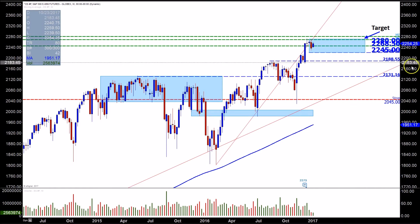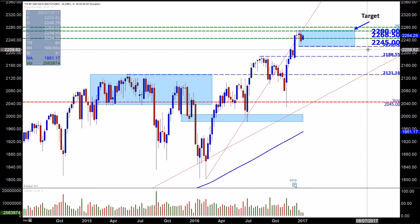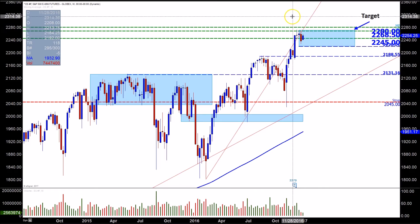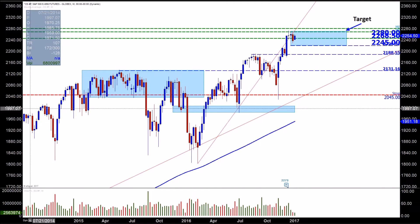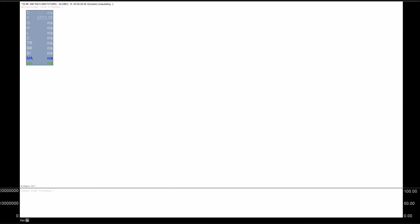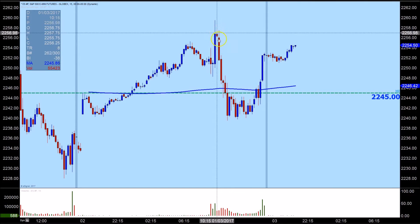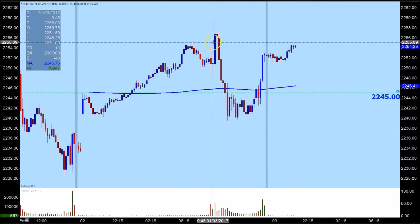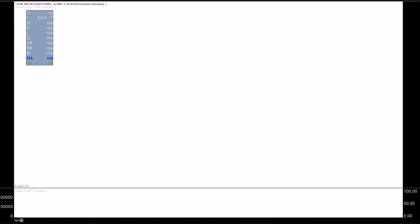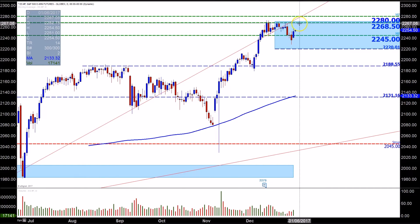We're going to continue watching to see if they don't get below the low area, which is the 2245 area you see here to the right — that was the target area we've been watching. Not to over-complicate things, just looking at the ES holistically with a big picture in mind versus looking at the first hour or half hour and getting completely overjoyed. You had everybody super bullish and then it faded, probably ran a lot of stops, then came back up. We want to see how much juice they have going back into this trend line.